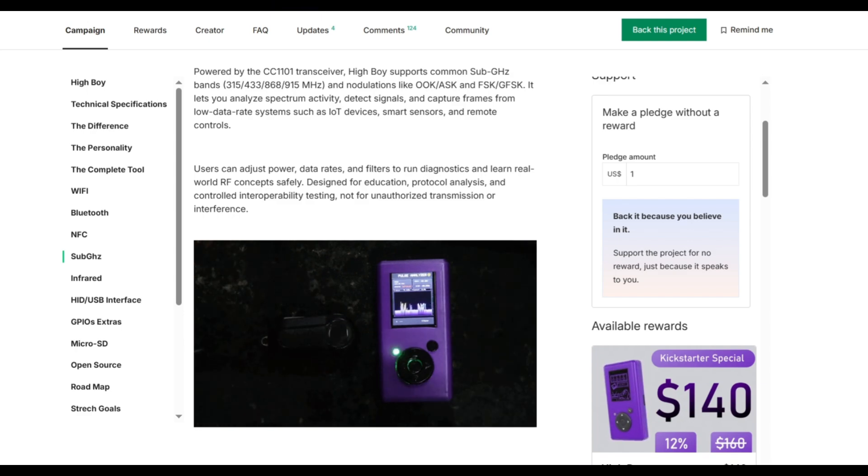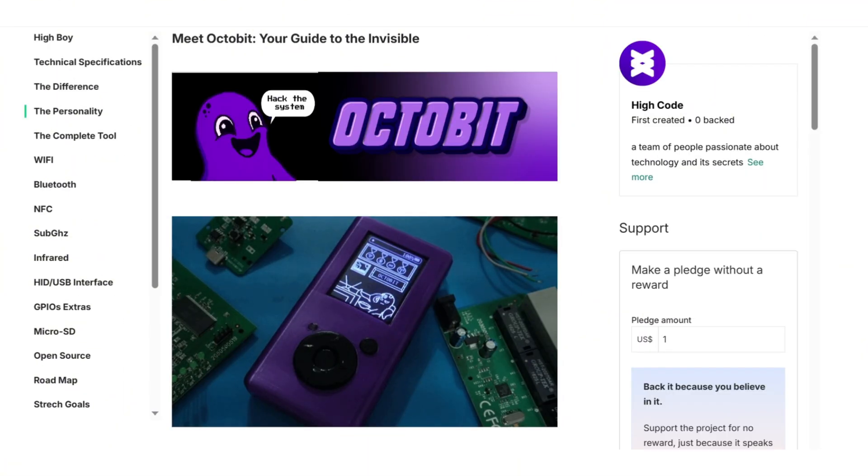HiBoy is built to safely learn about Wi-Fi, RF, NFC, Infrared, BLE, and GPIOs.